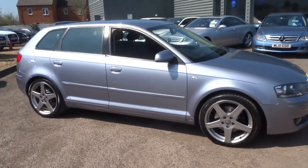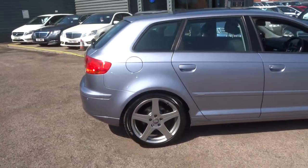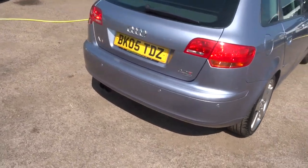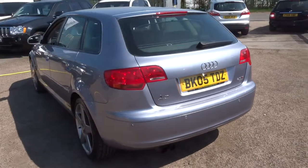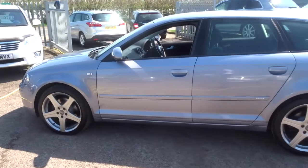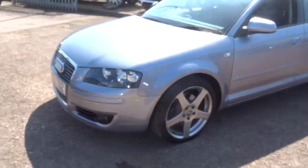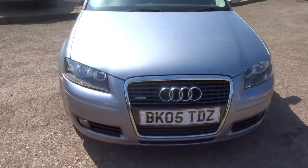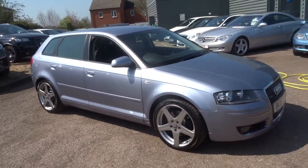If there was an MOT due, we'd do that independently — an extra pair of hands to have a look over the car. To take the car off sale we just need a five hundred pound deposit. If you'd like to book a test drive, feel free — I can't see the car being here for that long, the price is brilliant. If you are interested, give us a call on 01926 267813. Thank you very much.